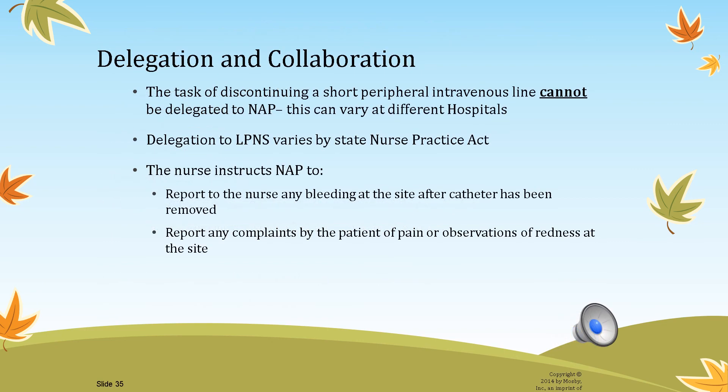Delegation for discontinuing an IV: the textbook states this cannot be delegated to nurse assistant personnel; however, at some hospitals this varies since the textbook was written. Be aware that LPNs may or may not perform this task depending on their state nurse practice act.